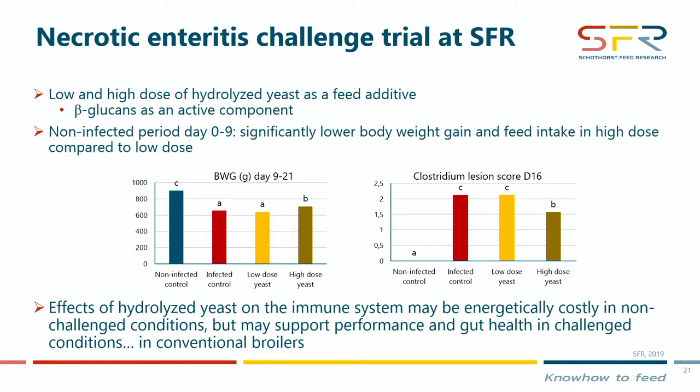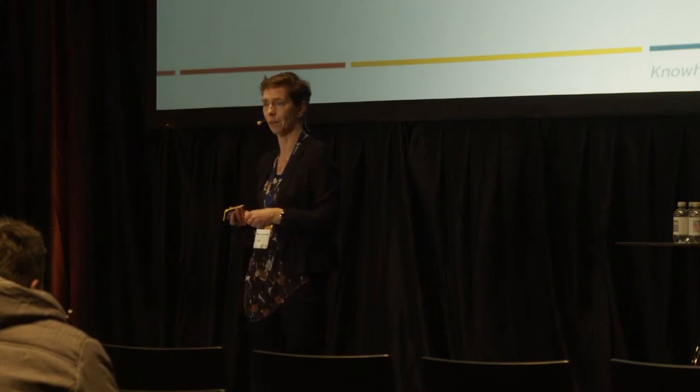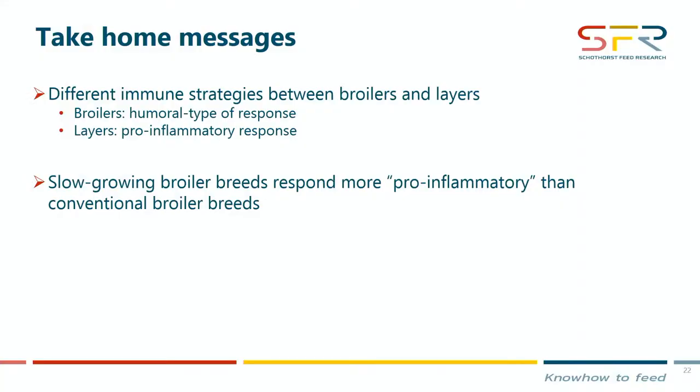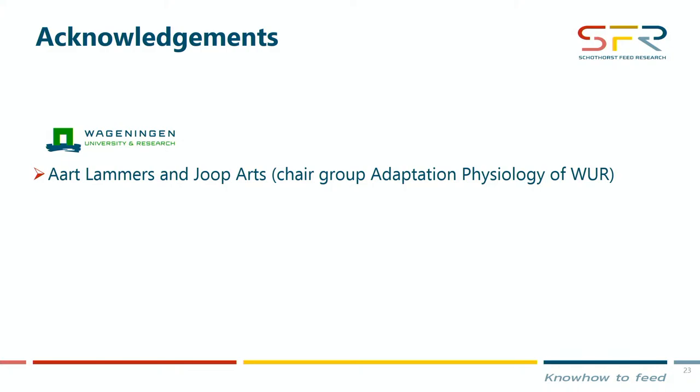The take-home messages are: be aware of different immune strategies — laying hens respond more in a pro-inflammatory way whereas broilers respond more in a humoral way, and slow-growing breeds respond more pro-inflammatory than fast-growing breeds, but probably not to the same extent as laying hens. Keep in mind this may affect the efficacy of certain feed additives, especially those claiming immunomodulating activity. I'd like to acknowledge my colleague Regiana Santos, and Art Lammers and Job Arts from the Adaptation Physiology Group at Wageningen University. Thank you for your attention.